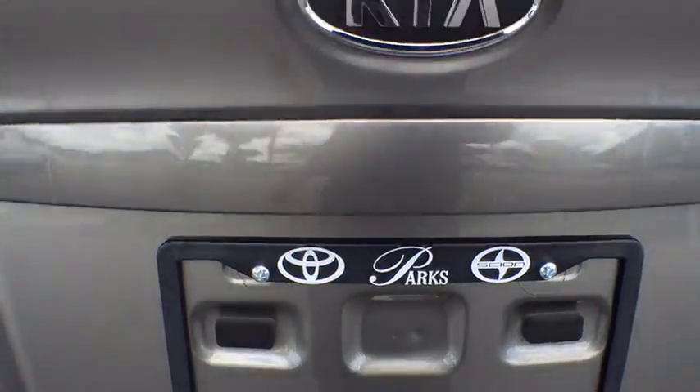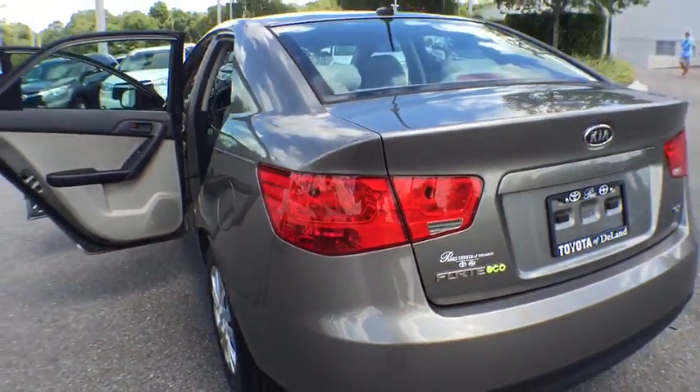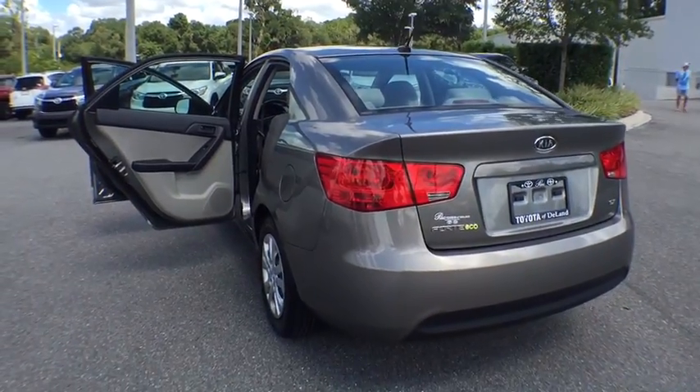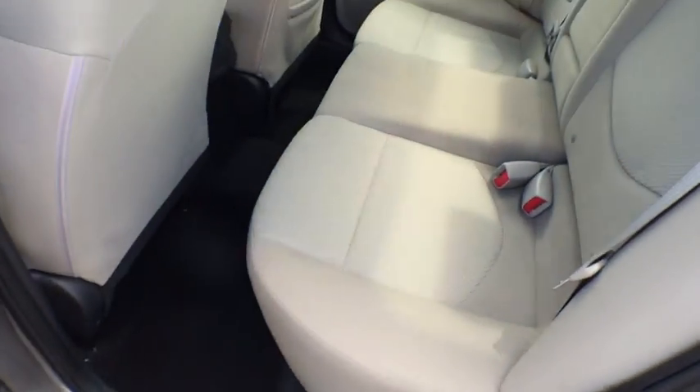Stability control, traction control, anti-lock braking system, keyless entry, steering wheel audio control, Bluetooth, power steering, adjustable steering wheel, cruise control, four-wheel disc brakes.